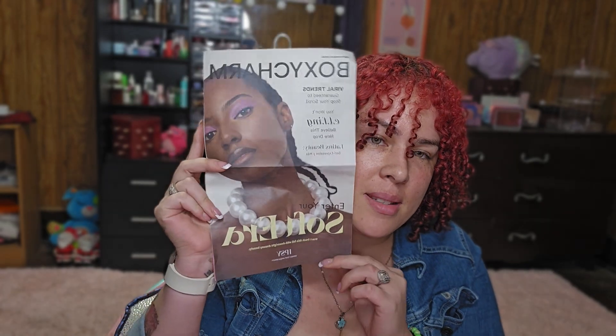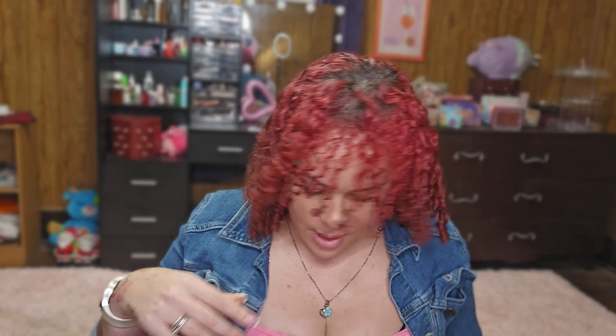Hello you guys! Today my Ipsy came in the mail, so we're gonna see what's in here. This month's theme is the Soft Era, and I'm gonna plow right through this.